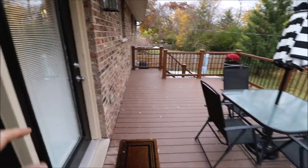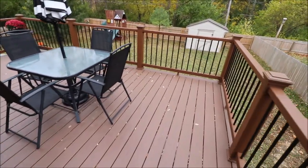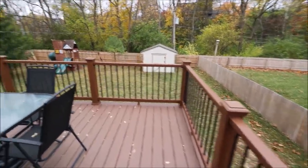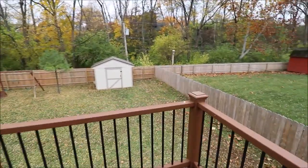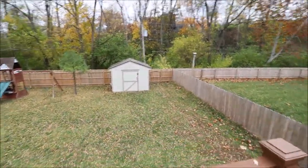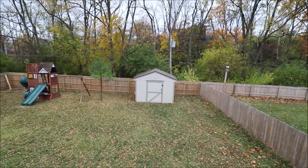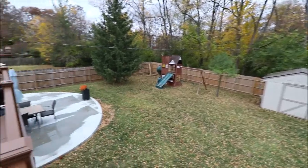Here I just came out the back door, and we're standing on a good-sized deck. This is all composite decking with what looks like a PVC handrail, so it should last a very long time. Fully fenced-in backyard. There is a gate back there to go to the ravine if you wanted to do some hiking. The shed stays, the swing set stays, and the yard is fully fenced.